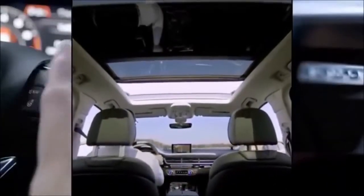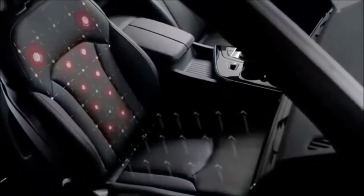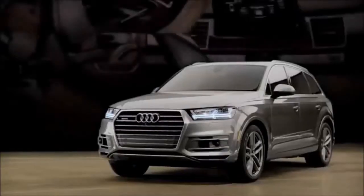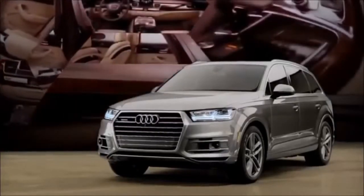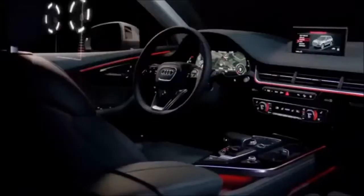Available heated steering, double inlays, window shades, Alcantara headliner, Valcona leather and front seat massagers with heated or cooled ventilation in the Q7 contribute to the notion that this is the first time the luxury of an A8 is available in an SUV.